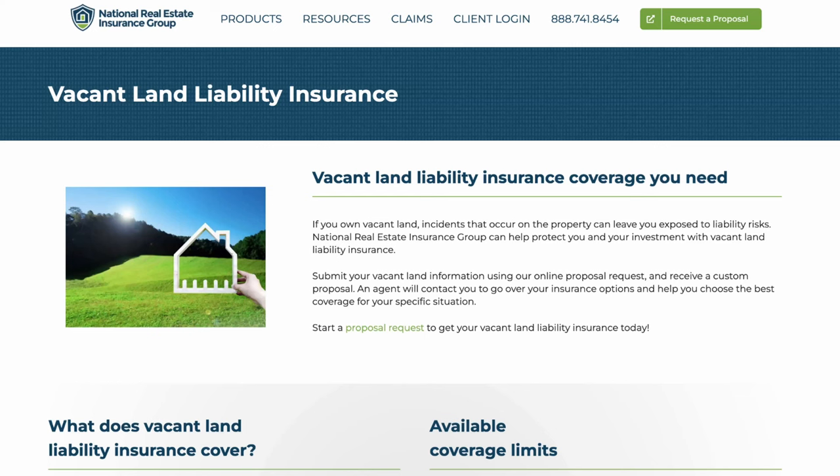Hey, what's up everybody? This is Seth and I wanted to make this video for anybody out there who owns vacant land and is considering getting vacant land liability insurance. For a lot of people, especially if you're a land flipper where you buy and sell land pretty quickly, you may just completely dismiss this as a viable option just because you own these things for such a short amount of time and it's just not worth the effort of constantly adding properties to your policy and then taking them off just a few weeks or months later.